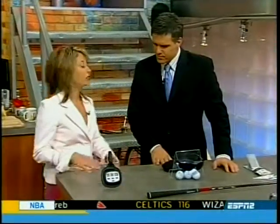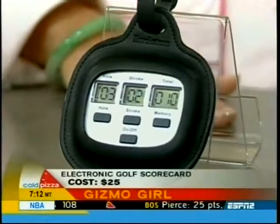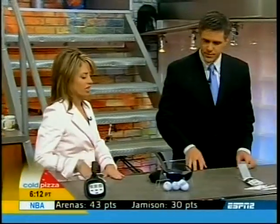We have Brookstone's electronic golf scorecard — an easy way to keep track of your strokes and your holes. It does all your scoring for you and saves your best round. You just have to hit a button for each stroke, and attach it to your golf bag or cart. $25. Very convenient.